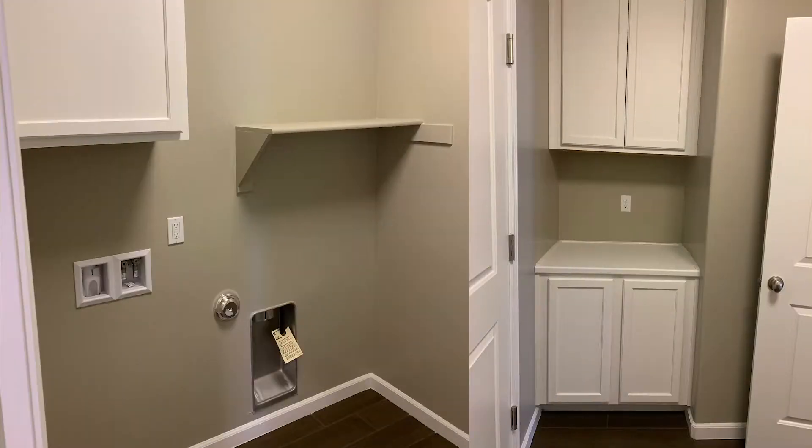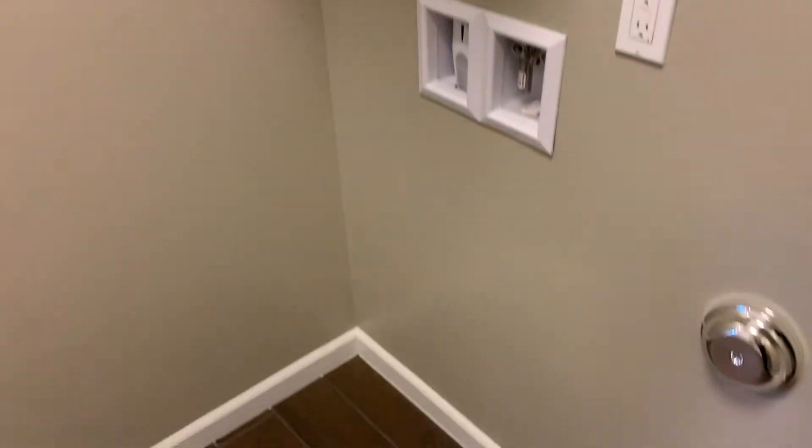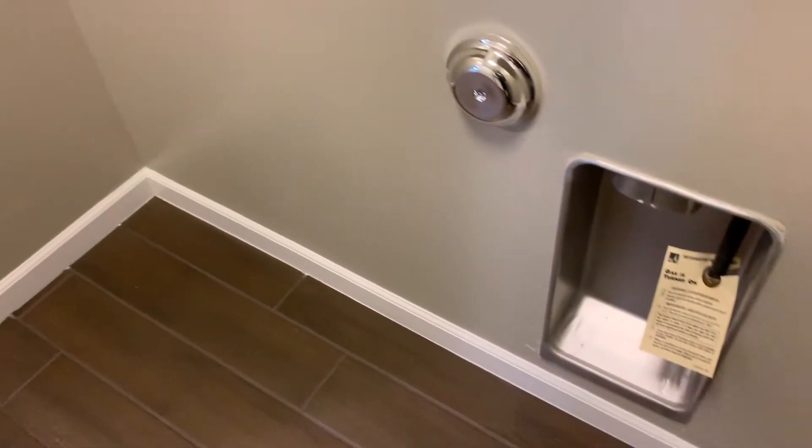For your convenience, it does have access to the two-car finished garage, and we do have the option of extra cabinets in this plan, the Morley.